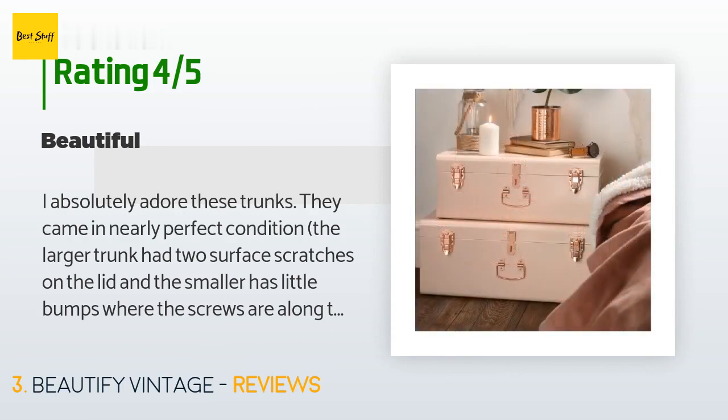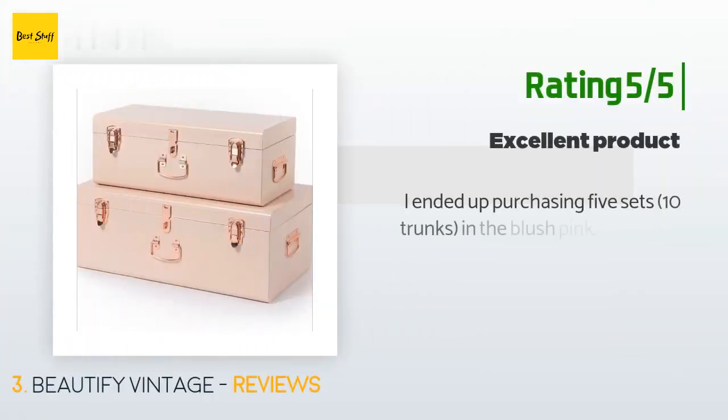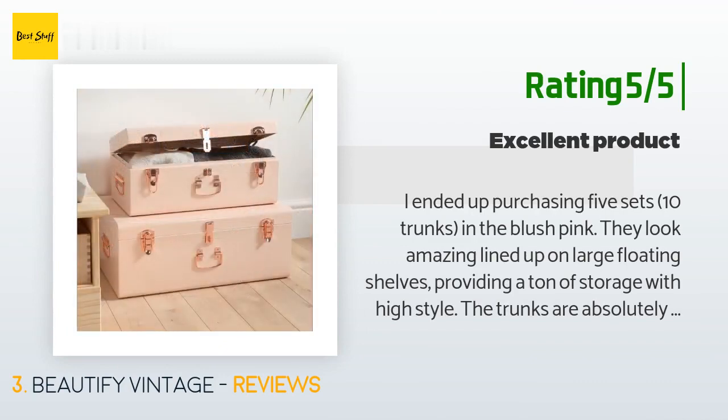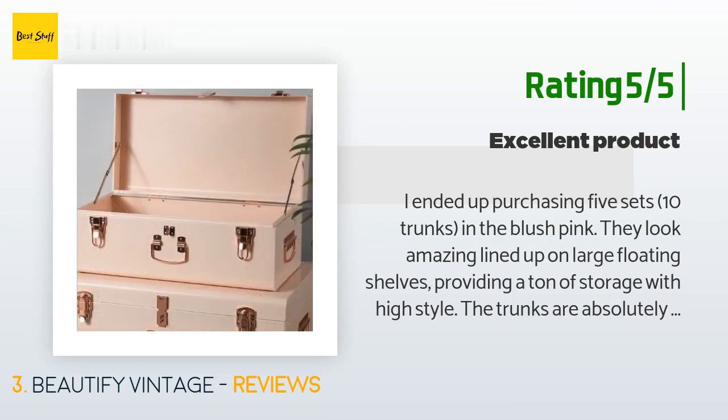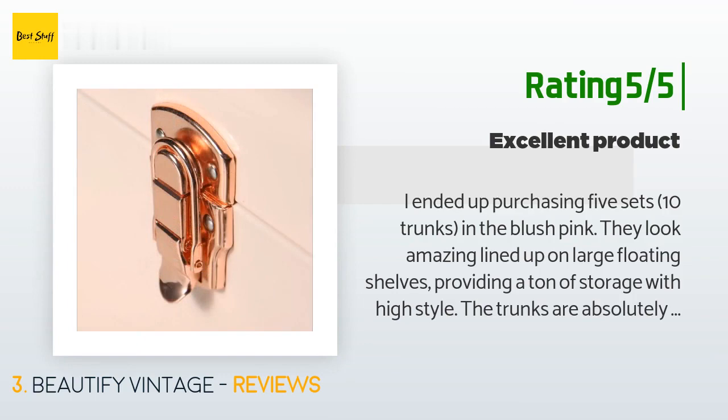Another happy customer said: 'I ended up purchasing five sets — 10 trunks — in the blush pink. They look amazing lined up on large floating shelves, providing a ton of storage with high style. The trunks are absolutely uniform and all 10 arrived quickly and without a single problem — not so much as a minor dent. Rather, they arrived in perfect condition. Very happy with the product, the service, the company, the packaging, and the experience.'